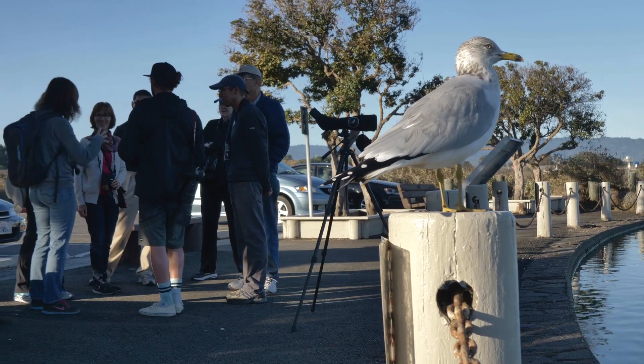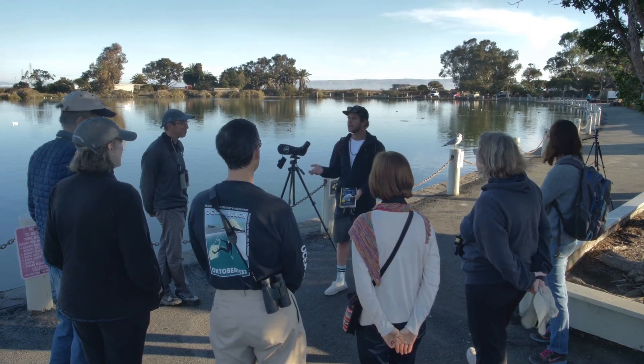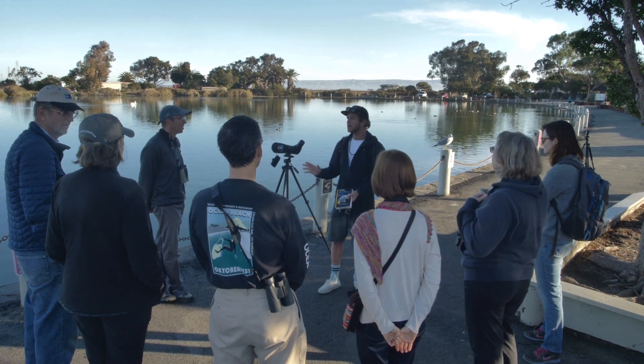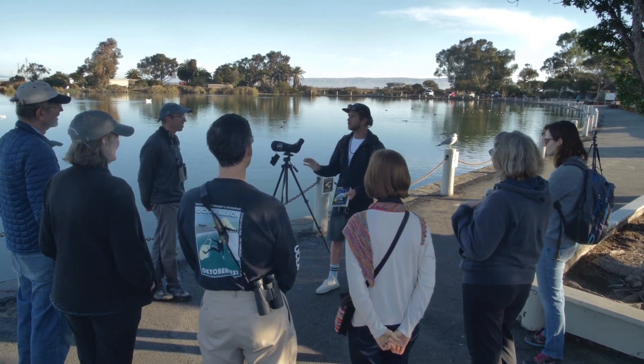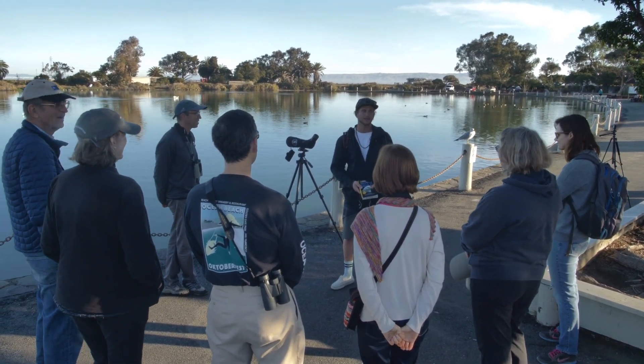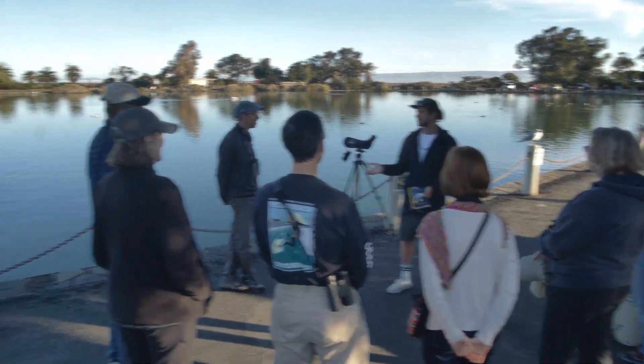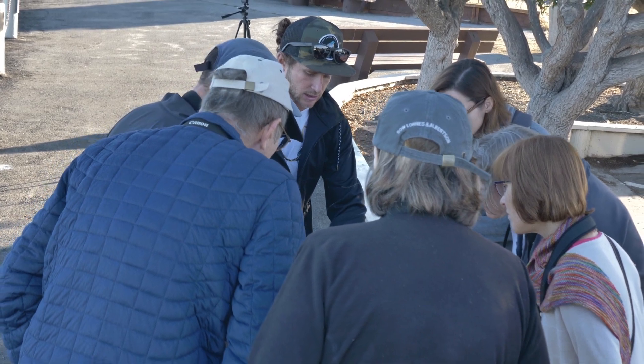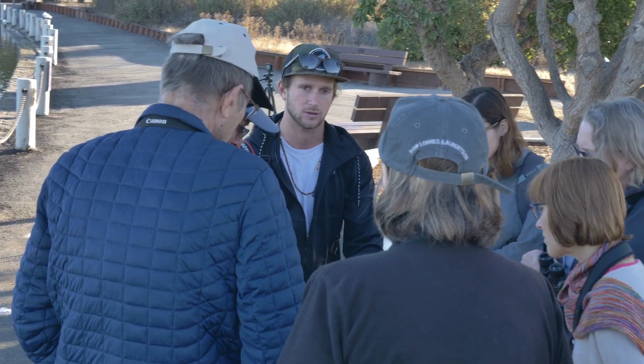When we're working on identification, which is obviously the fundamentals, most beginners look at color right away. They're like, it was brown and streaky and it was over by that bush. I can think of maybe 15 birds that fit that description. So this beak — see how short and skinny and narrow that is? It's like a pair of tweezers on your face.